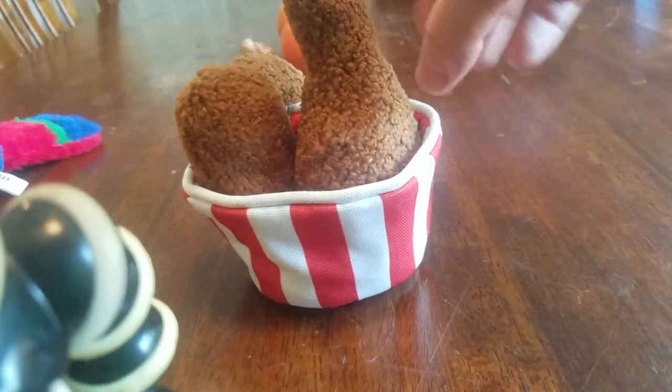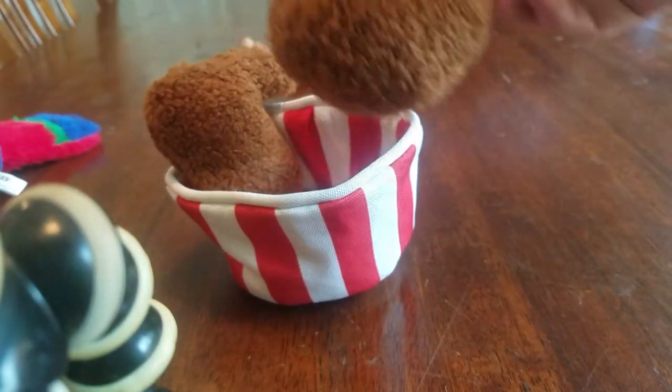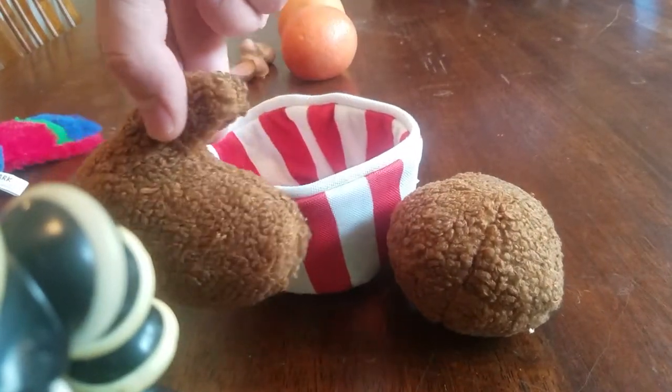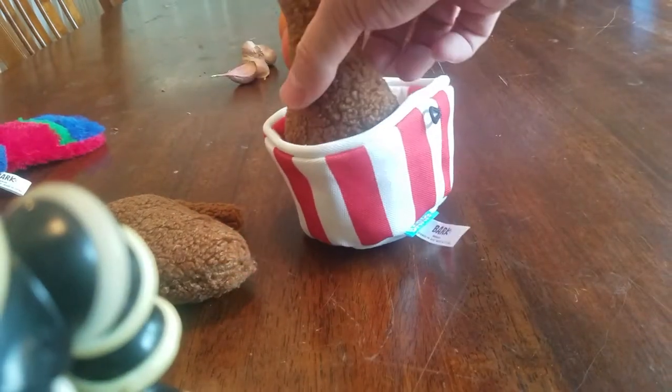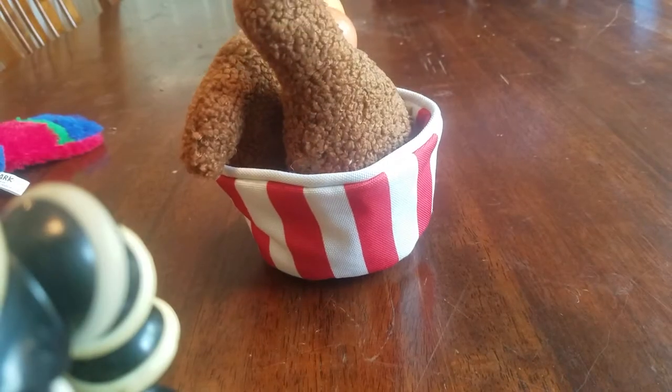We got a bucket of fried chicken — let's see if it has a name on it — bucket of fried chicken. Same deal: pack some treats in there, stuff these in. These squeak and this crinkles.